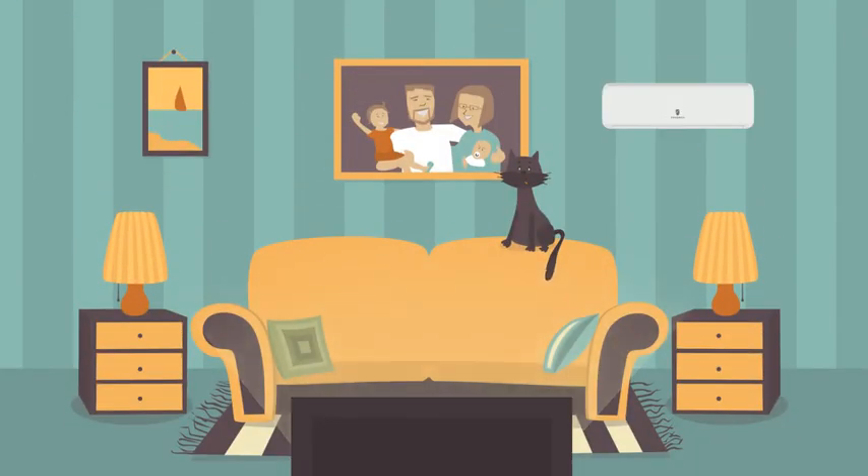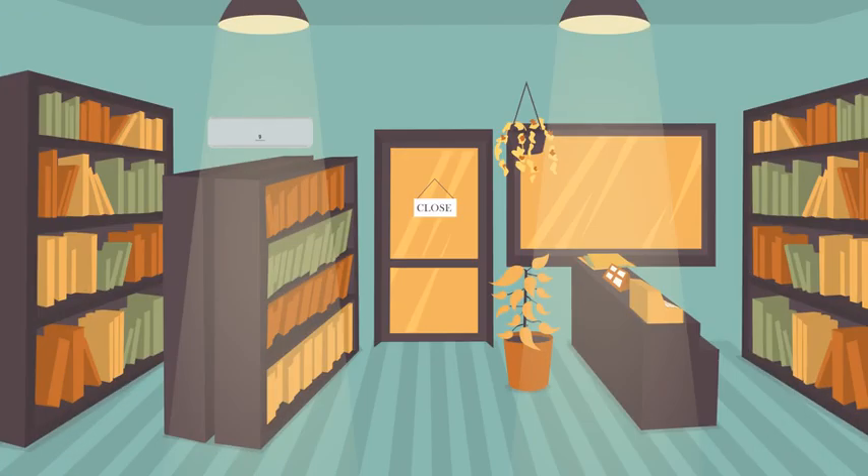Best of all, Friedrich's ductless is designed to blend in with your decor. Indoor units feature a neutral palette, and some models can be almost entirely concealed from view when installed.